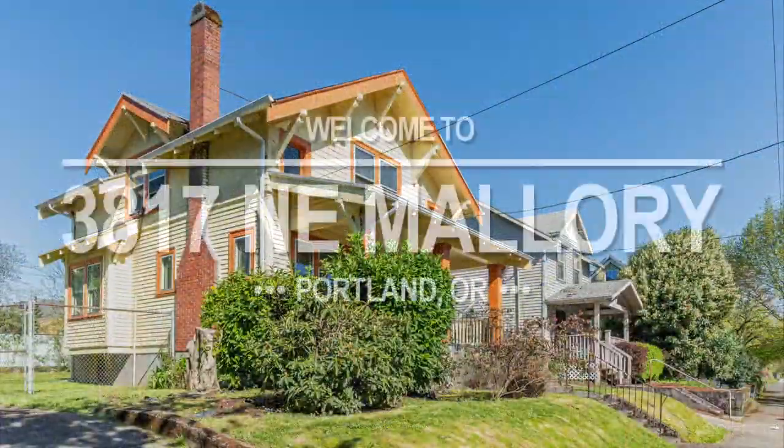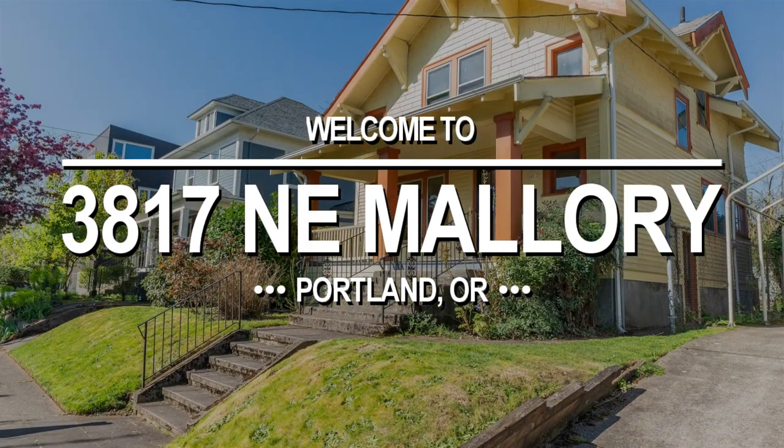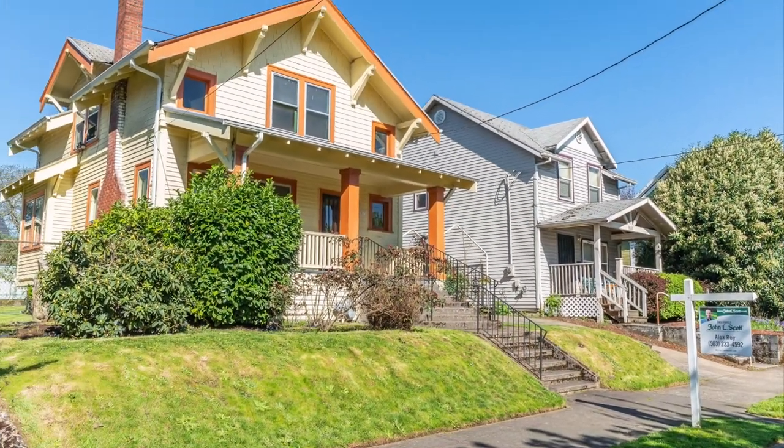Welcome to 3817 Northeast Mallory Avenue, a true gem in Northeast Portland. Built in 1913, this towering craftsman has fantastic charm, sitting high above street level.